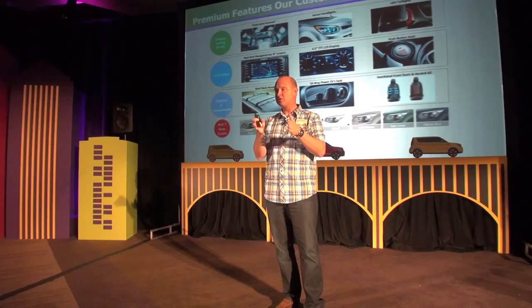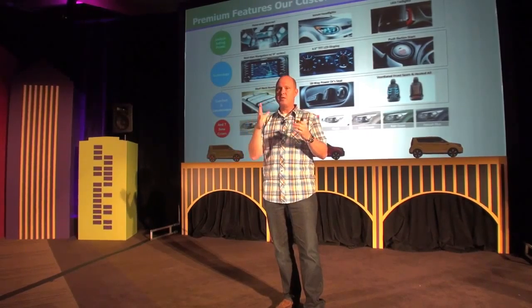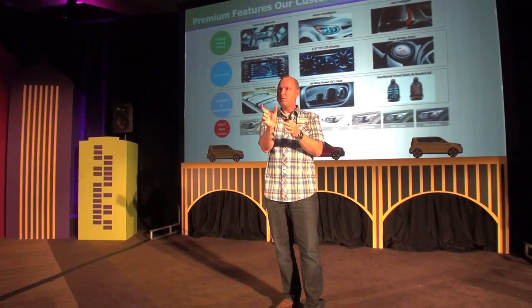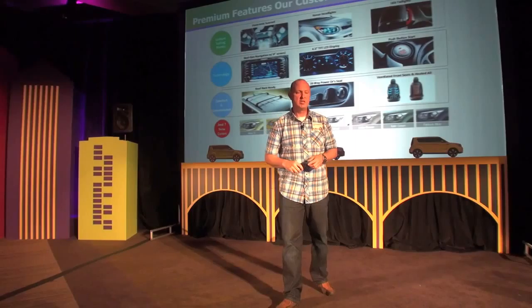Also part of the new navigation system is a new instrument cluster with what we refer to as a redundant screen in front of the driver. If you've got navigation programmed to a destination, instead of having to constantly look down at the screen, we put a new 4.3-inch screen right in front of the driver between the two instrument sets, so the next set of instructions are right in front of you — turn right one mile ahead.